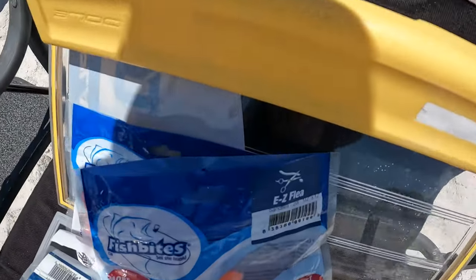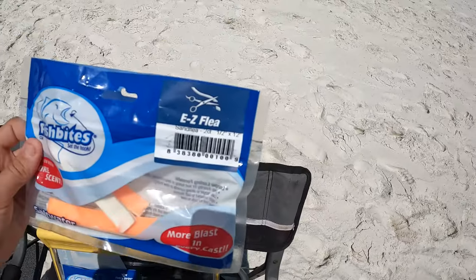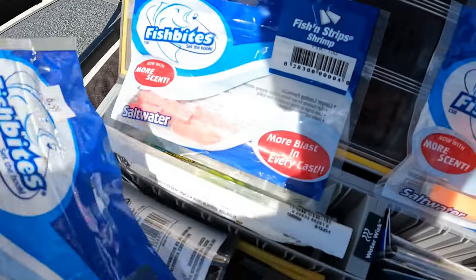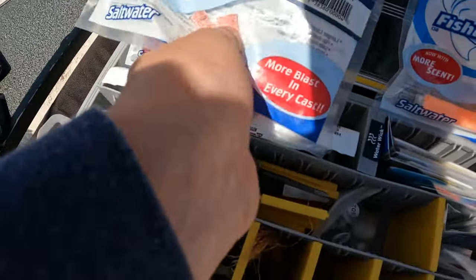This is basically what we're going to be using for today. We're going to be using some easy flea fish bites, maybe some fish and shrimp, some shrimp fish bites. They are fishing for Pompano.